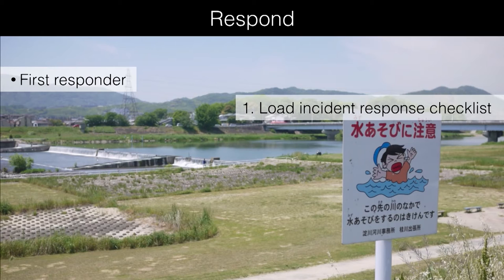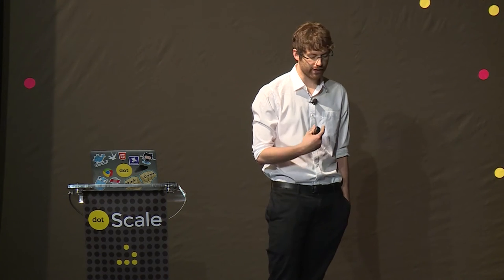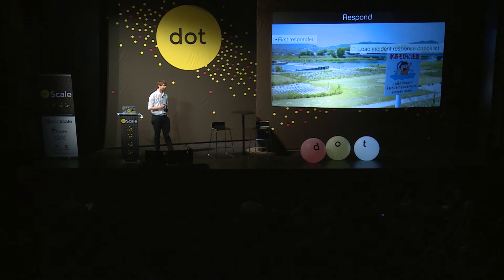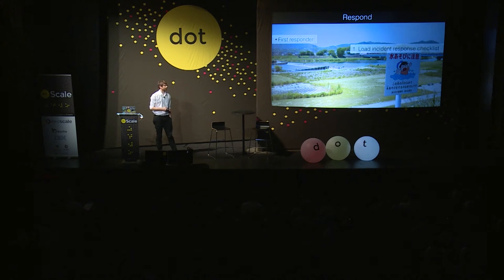Moving on from preparation to response — what actually happens when an alert goes off? We use PagerDuty; there are various other systems, emails, and SMSs. The first thing the first responder does is load up our incident response checklist. This is the first of two principles we steal from the aviation industry — having a checklist of exactly the steps that person has to take. If the incident goes off at 10 a.m. on Monday morning you may know exactly what you're doing, but if it happens at 4 a.m. on Boxing Day you may be quite tired and possibly hungover, so going through things in your head is not necessarily going to happen in the right order.